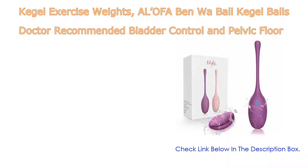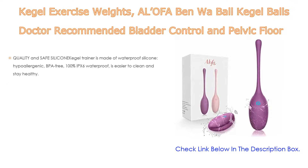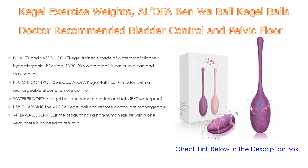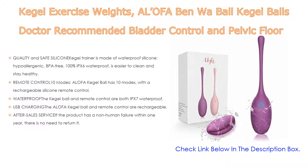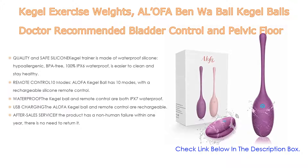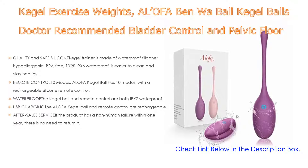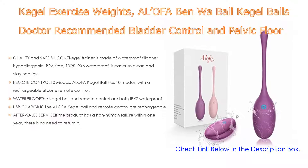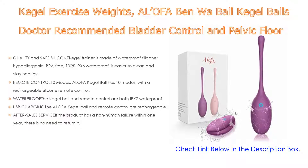Number five: the Alofa Ben Wa Ball kegel balls — doctor recommended for bladder control and pelvic floor exercises for beginners and advanced users. It features quality and safe silicone; the kegel trainer is made of waterproof silicone, hypoallergenic, BPA-free, and 100% IPX6 waterproof, making it easy to clean and maintain.